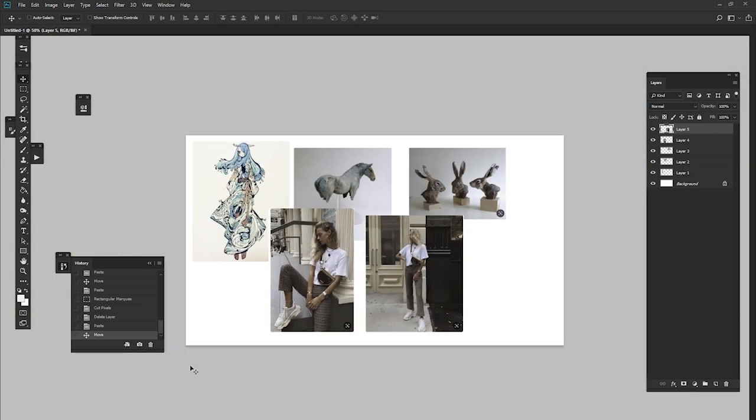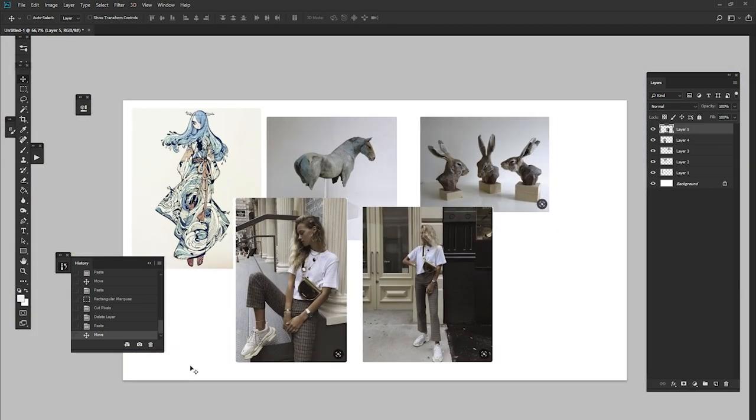Instead of having all these tabs open and switching between them, when you put them into Photoshop you can zoom in on all of these, but you can also look at all of them at once to just get an idea. I want to do just some quick doodles — let's go.